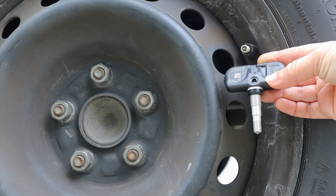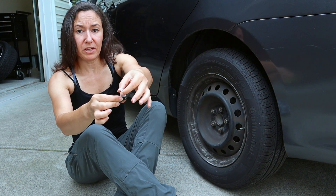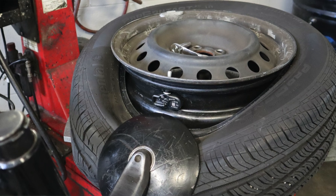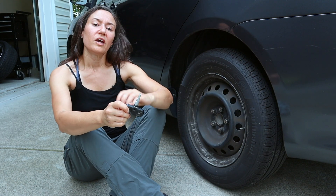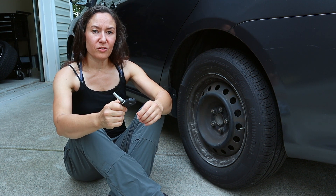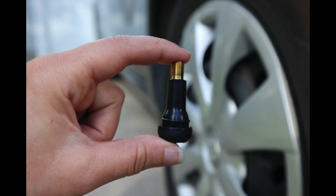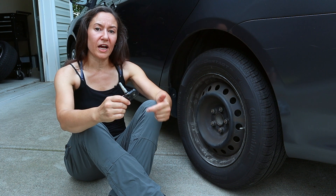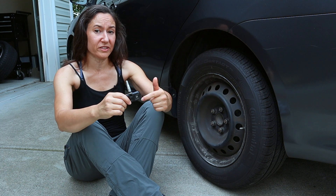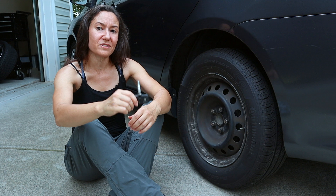Here's what a tire pressure sensor looks like. Not every single one looks exactly like this, but you'll get the general idea. Here's the valve stem end that you'll recognize, and then inside the tire is the electronic component. There's also more than one way these systems can work. Older ones might not have electronic components hanging off the valve stem — it's a simple rubber valve stem instead, because those systems rely on the speed of the wheels to determine the pressure. Specifically, they're looking for a difference in wheel speed, because a tire that's low on air is going to spin at a different speed than the others.